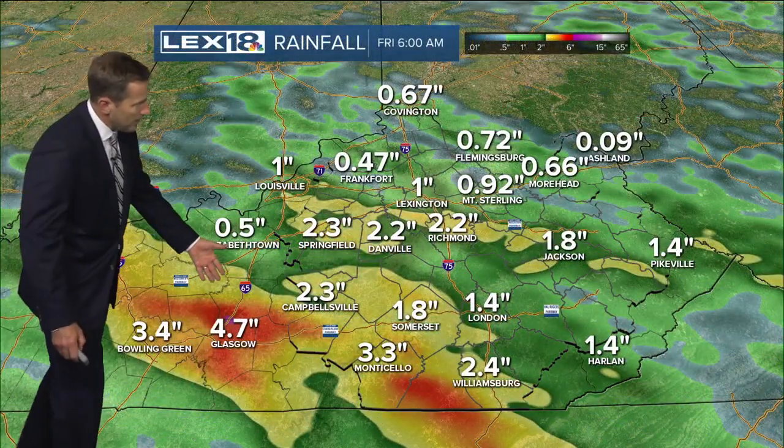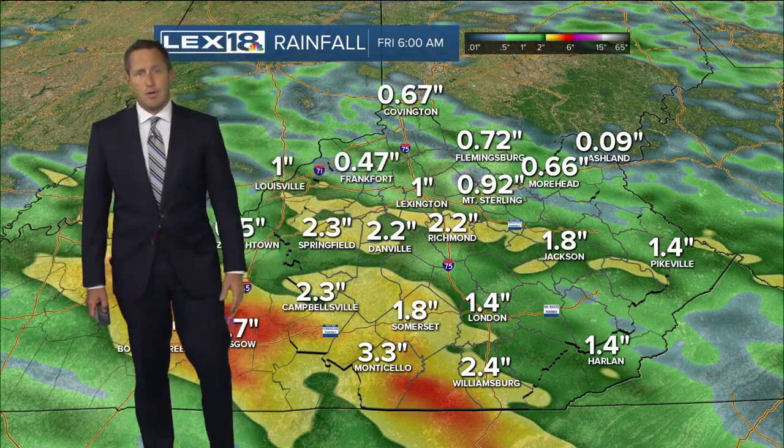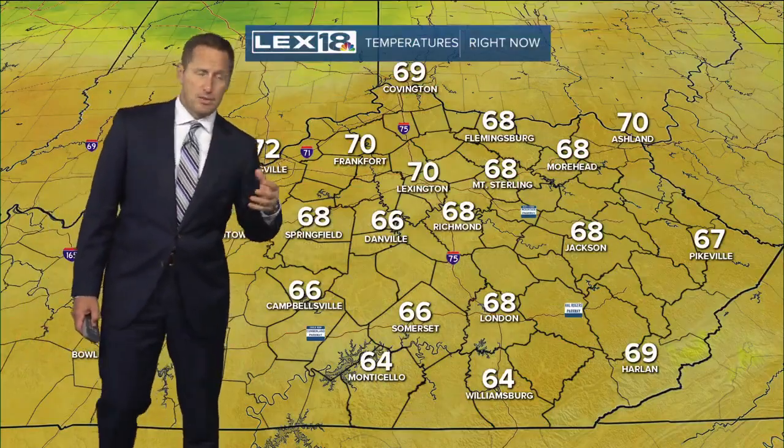Two days out — look at that towards Glasgow — a few inches of rain already and we could be talking another inch or two. So we're not out of the woods until Thursday night when that cold front finally clears the Commonwealth.